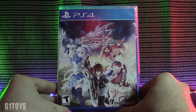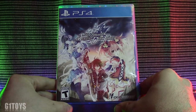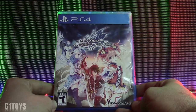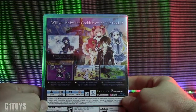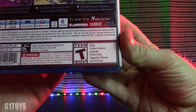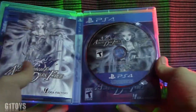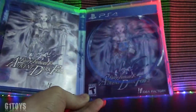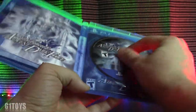Next we bring you Fairy Fencer F: Advent Dark Force by Idea Factory, rated T14, with some really cool-looking anime art on the front — a really nice presentation front and back. It is rated T for blood, fantasy violence, language, partial nudity, sexual themes, and use of alcohol. Opening it up reveals cool artwork on the inside as well. If you take the disc off, you can see there's reversible cover art — it's always nice when they throw that little extra in, and I really appreciate that.